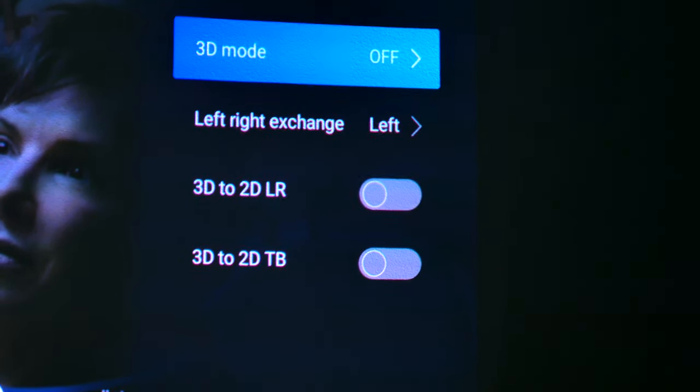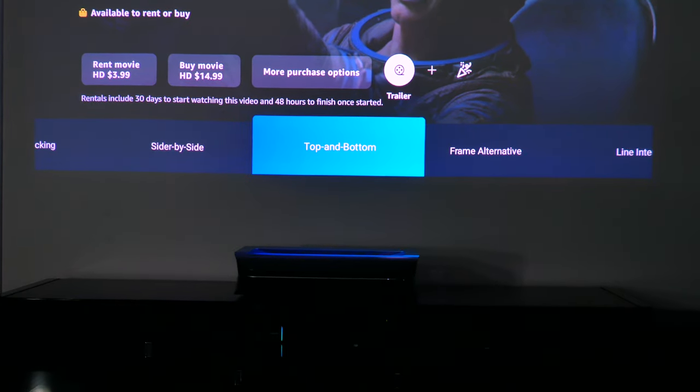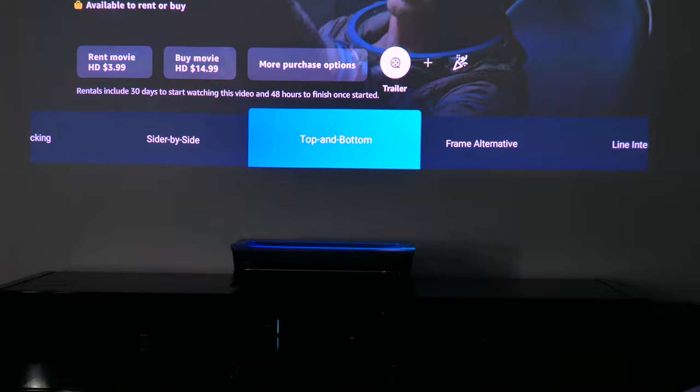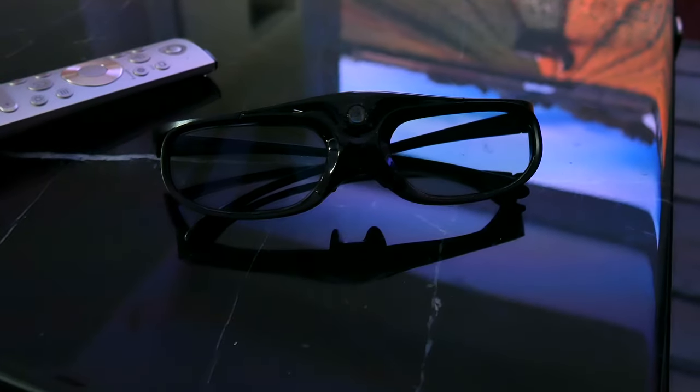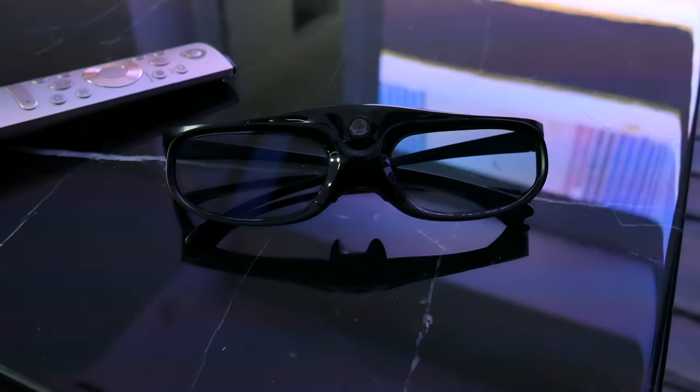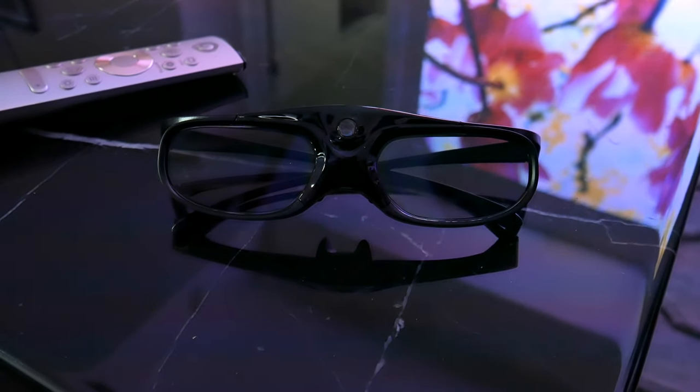The projector does offer a dedicated 3D viewing experience. Using a pair of DLP-Link 3D glasses, you can actually get a pretty solid 3D experience that mimics what some 3D TVs might do. But on a screen size this massive, it's actually closer to a 3D movie theater-like experience. If you have the right content for it, the 3D mode takes this viewing experience to another level, and it's obviously not a standard feature on 99% of other projectors.